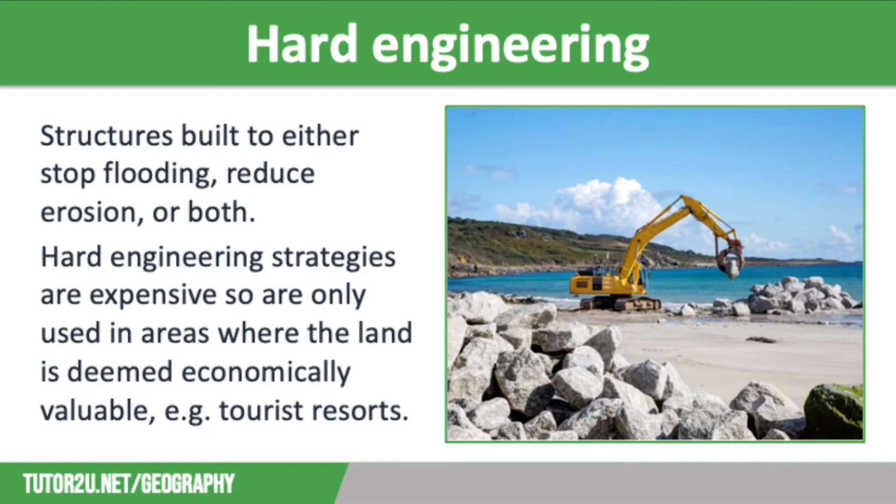Many coastlines are protected by hard engineering. This is when structures are built to either stop flooding, reduce erosion, or to do both. Hard engineering strategies are expensive, so are only used in areas where the land is deemed economically valuable, such as tourist resorts. These methods are popular with home and business owners as they offer effective protection from the sea, but they are often seen as an eyesore as they don't look particularly natural. Hard engineering strategies include sea walls, groins, rock armour, and gabions.